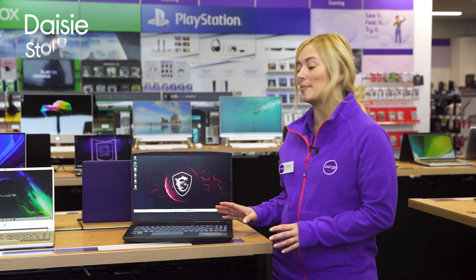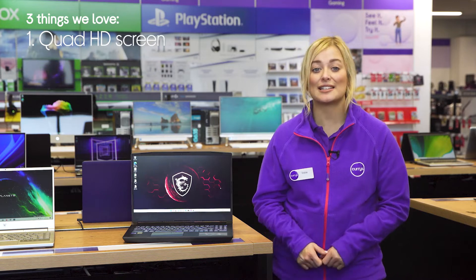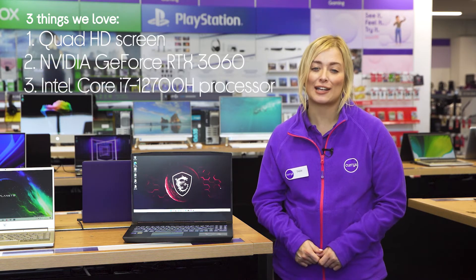Hey, I'm Daisy and here's three things we love about this MSI gaming laptop. It provides gameplay with realistic detail, lets you play all the latest titles and lets you multitask like a pro.